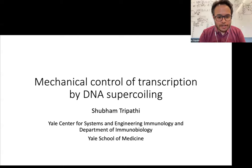Thank you very much for the kind introduction. Hi everyone. So today I will be talking about work that I started towards the end of my PhD and that I am currently continuing, which is focused on a different kind of mechanism that can control transcription,